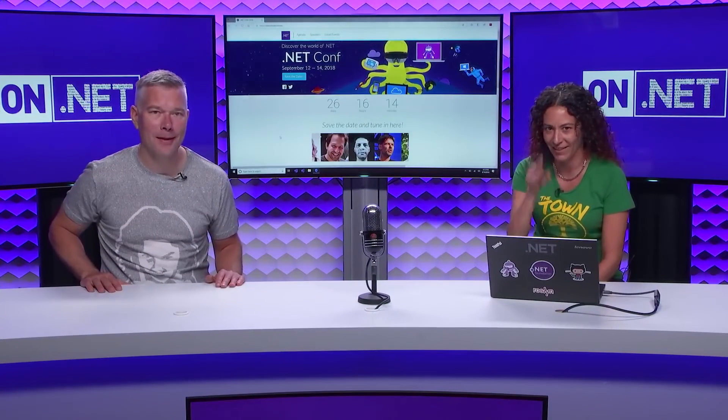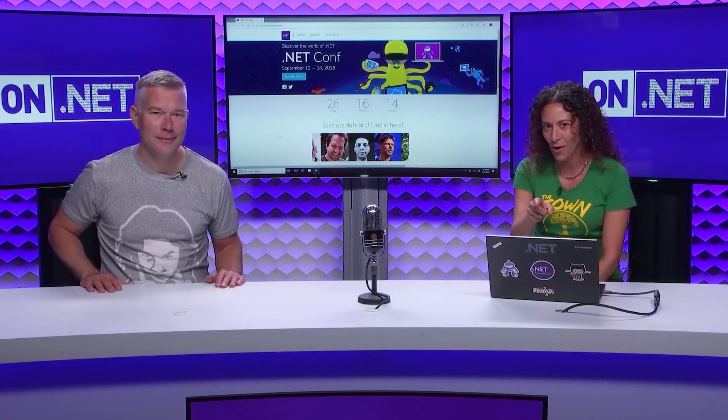In Channel 9 news this week, the .NET Conf was this week and there was tons of great content. I'm recording this before the conference took place, so I can't share specifics, but check out the show notes for links to every session so you can catch up on what you might have missed. There are sessions on .NET Core and ASP.NET Core, as well as C#, F#, Azure, Visual Studio, Xamarin, and more.